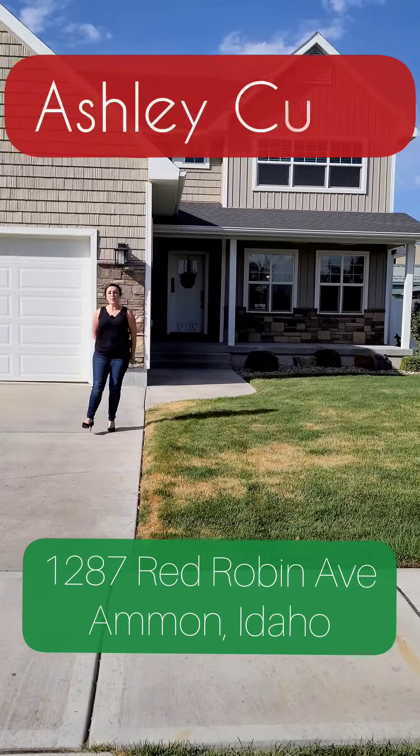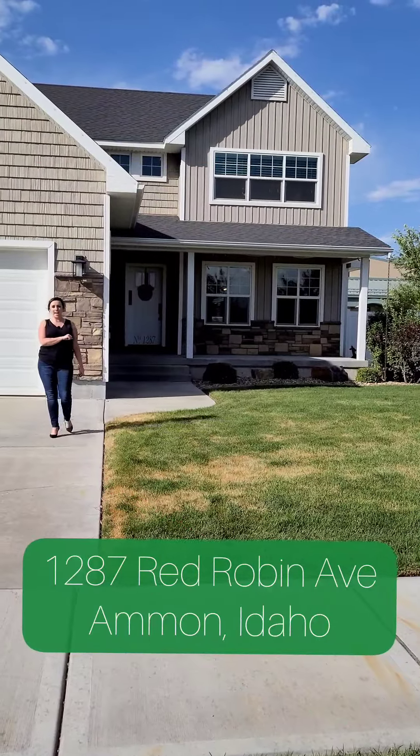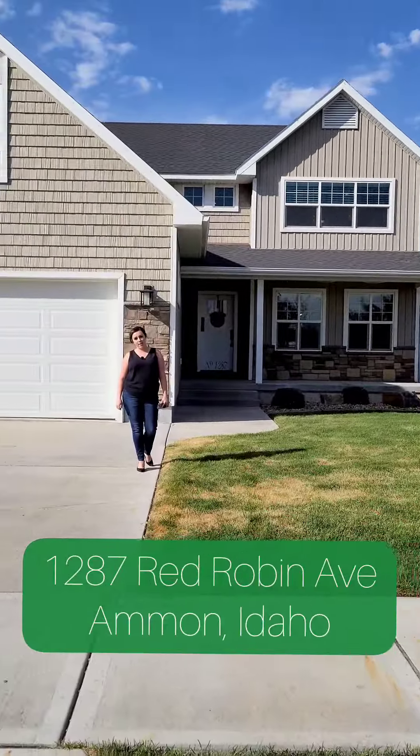Hi Southeast Idaho, it's Ashley with the Murdoch and Manwaring Realty Company with Keller Williams Realty in Idaho Falls. I have a beautiful new listing for you with more upgrades than I can count, here in the Bridgewater Subdivision in Ammon.